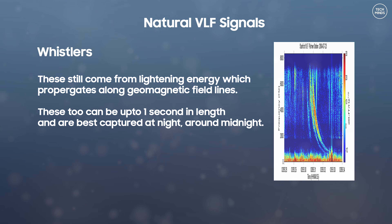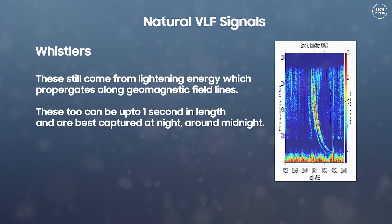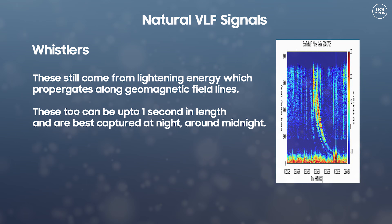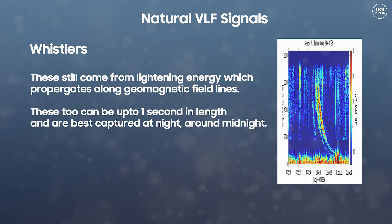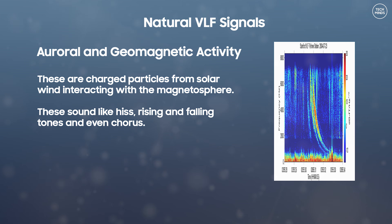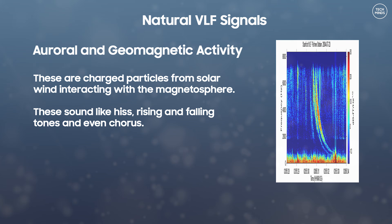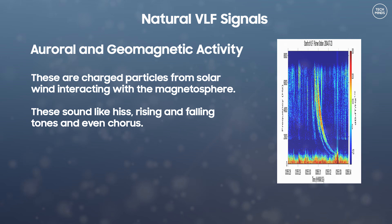Next we have whistlers. These still come from lightning but from lightning energy which propagates along geomagnetic field lines. These can be up to one second in length and are best captured at night around midnight — which was when I recorded the audio you heard at the start of the video. Another natural VLF signal could come from auroral or geomagnetic activity: charged particles from solar wind interacting with the magnetosphere. These sound like hiss, rising and falling tones, and even chorus.